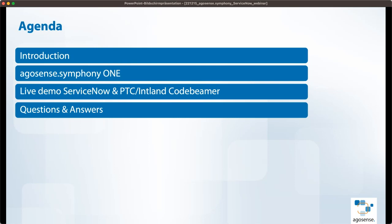Feel free to put your questions already now in the Q&A panel. If there's anything coming up, just write it down and we will answer all the questions collectively at the end.